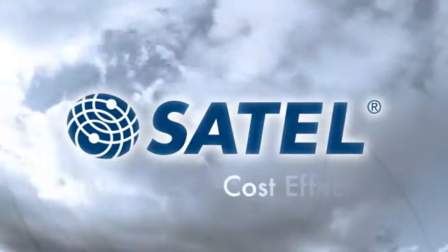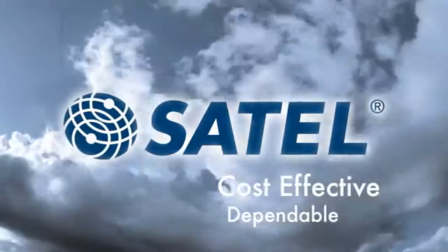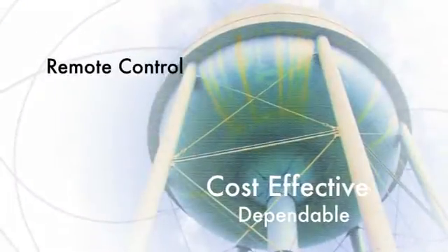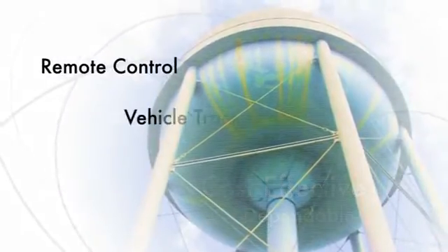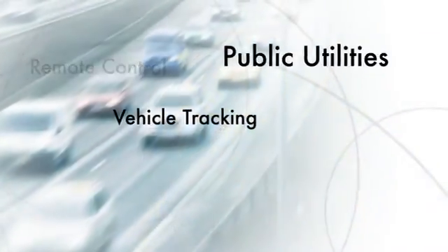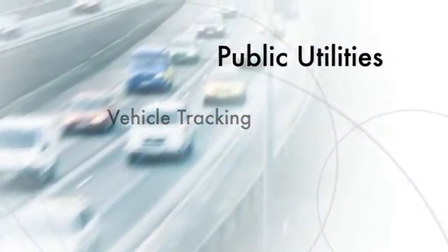Need an industrial, dependable, cost-effective wireless data connection? Satell has solutions. Need to control a pump that's far from the office? Satell has solutions. Need to track the location of a fleet of vehicles across a city? Satell has solutions.